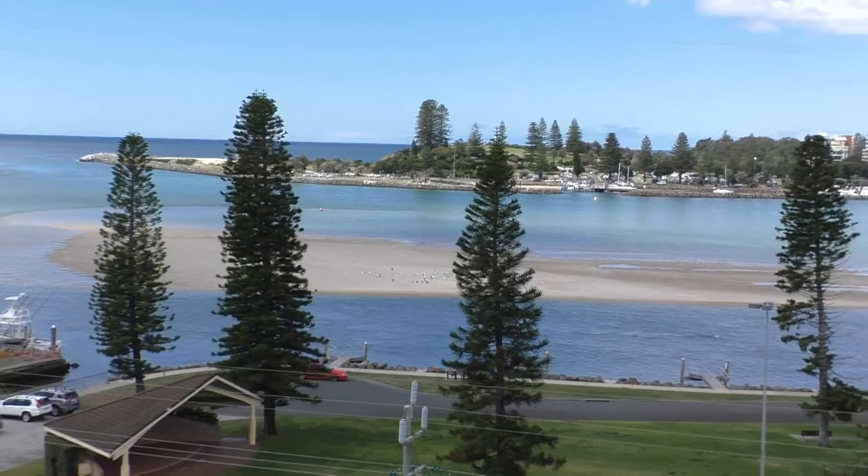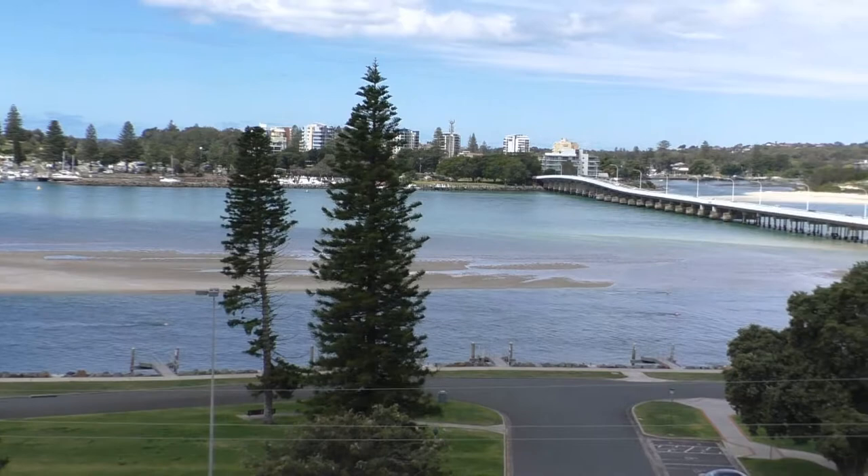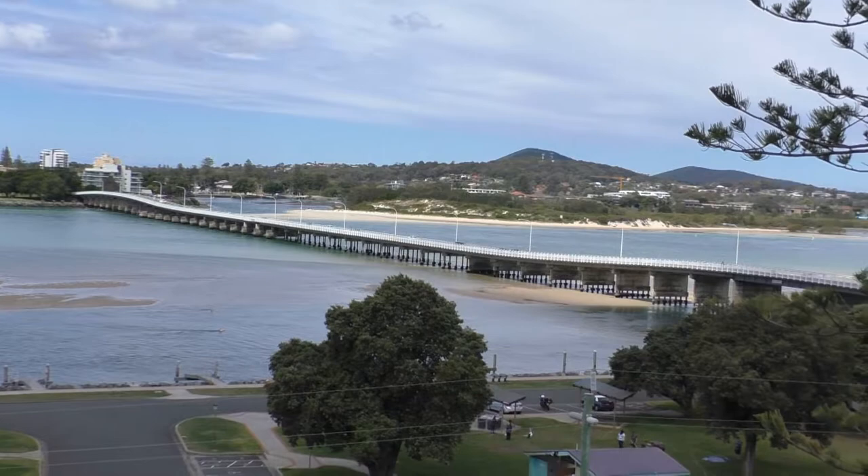I'm here in beautiful Tuncurry, or Foster Tuncurry — twin towns on the northern coast of New South Wales. You can see behind me here the bridge. That bridge was made about 60 years ago and joined Foster and Tuncurry. Tuncurry was known as North Foster for a while, and the only way between Foster and Tuncurry for a car was by a ferry, which took about 30 minutes. So getting that bridge put in 60 years ago was a pretty major event for the region.